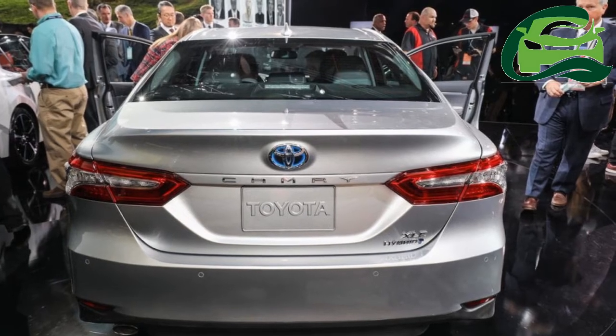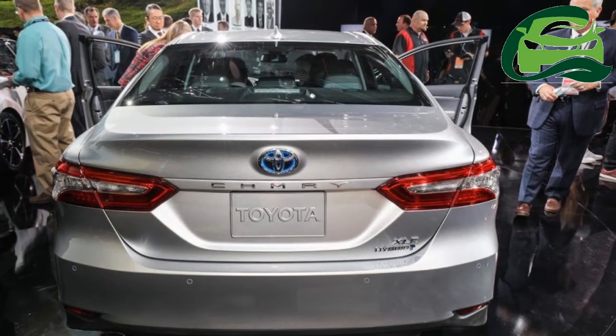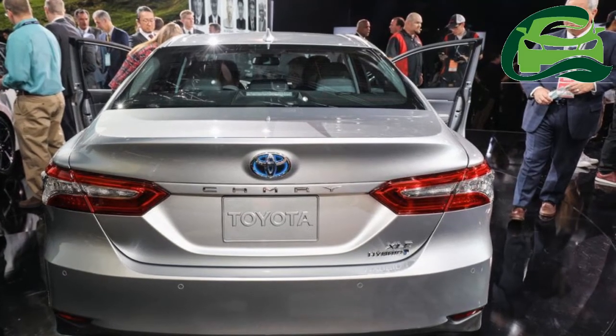The wheelbase has been extended by 1.9 inches, from 109.3 inches to 111.2 inches.